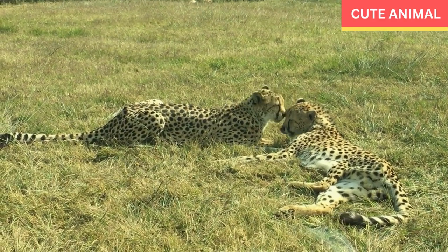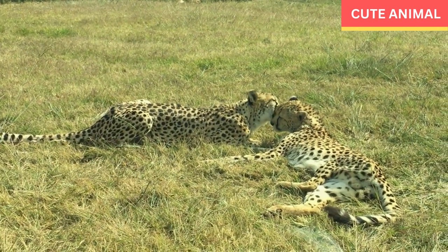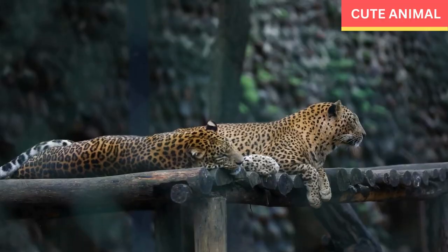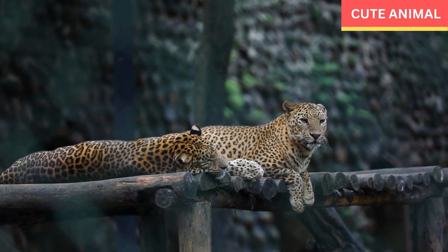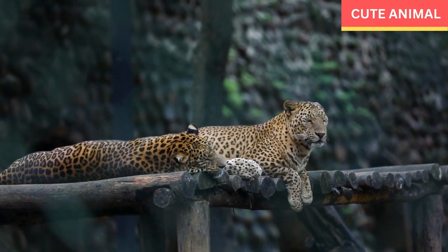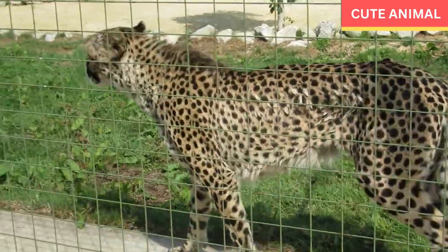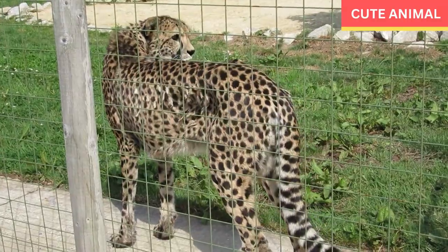Appearance: Indochinese leopards are medium-sized big cats with a powerful build. They have a distinctive coat pattern consisting of rosettes that are larger than those of African leopards. Their fur color varies from pale yellow to a deep golden color.